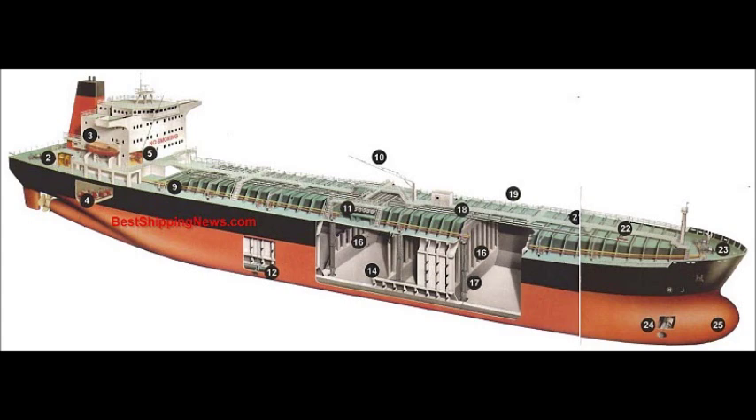Manifold. Wing tank in double hull. Double bottom tank. Tank top.